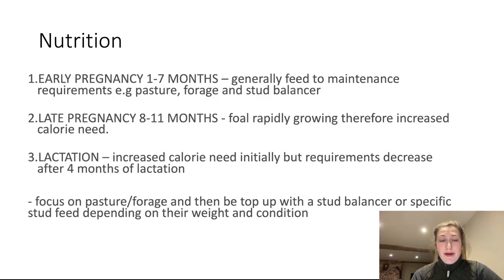Lots of people ask about nutrition in their pregnant mares. I try to split it into three components. In early pregnancy — the first seven months — the requirement is similar to maintenance. Good quality pasture, forage, and a stud balancer should be adequate. In late pregnancy, the foal is growing very rapidly and there is an increased calorie need. I can't really give a blanket recommendation because it depends on your breed of horse and their body condition score, but you will usually need to step up what you're offering feed-wise in those last few months.